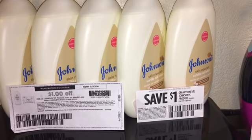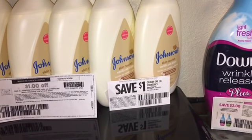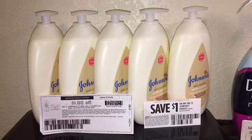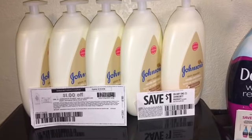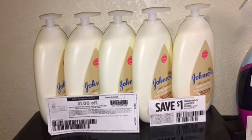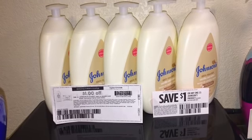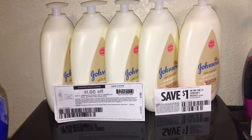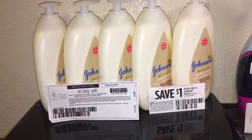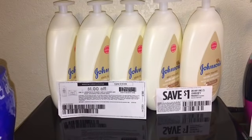You're going to use the $1 off peelies or hang tags, or the $1 off Johnson's product, and pay out of pocket $2.92. Submit your receipt for $2 back on Ibotta, making each lotion only $0.92 — a really great stock-up price. I picked up five of the Johnson & Johnson Vanilla Oat Lotions at $3.92 each. Total came to $19.60. I used five hang tags or coupons.com coupons, paying $14.60 for all five. Submitted to Ibotta for $2 cash back each, totaling $10. My final price for all five was $4.60, or $0.92 each.